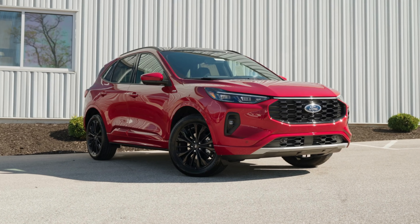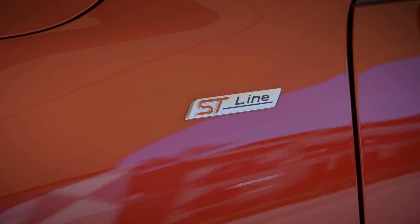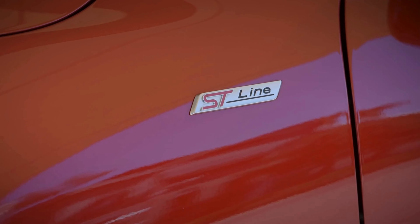Welcome back to the channel everyone. Today we're taking a look at the new 2025 Ford Escape ST-Line Elite SUV and exploring some of its newest features that really set this vehicle apart.